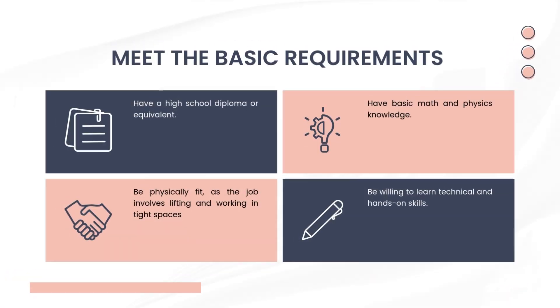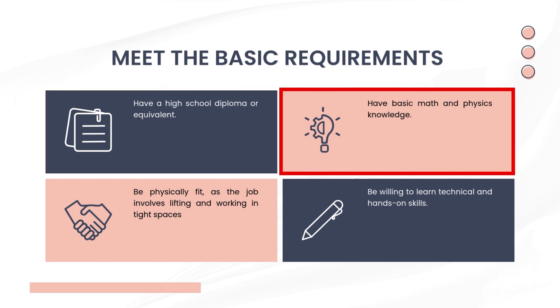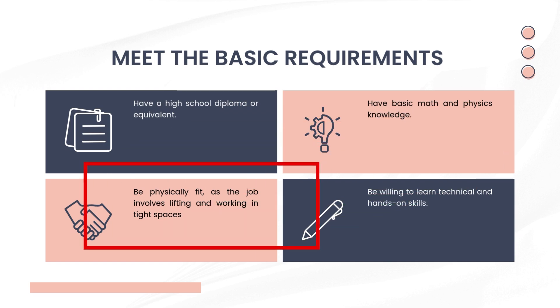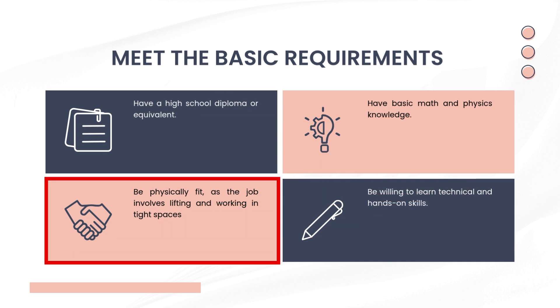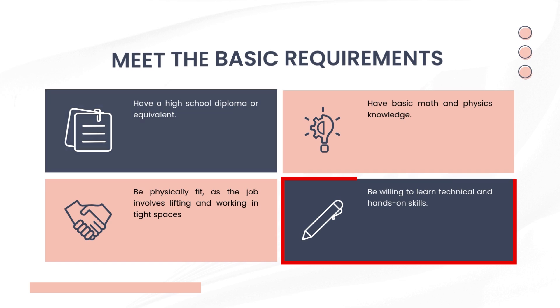Meet the basic requirements. Have a high school diploma or equivalent — this is the minimum education needed to start most HVAC training programs or apprenticeships. Have basic math and physics knowledge, as you'll use these daily to understand things like airflow, pressure, and electrical systems. Be physically fit, as the job involves lifting and working in tight spaces. You might need to carry heavy equipment or crawl into small spaces. Be willing to learn technical and hands-on skills, since success in HVAC depends on your ability to apply both theory and practice in real-world situations.